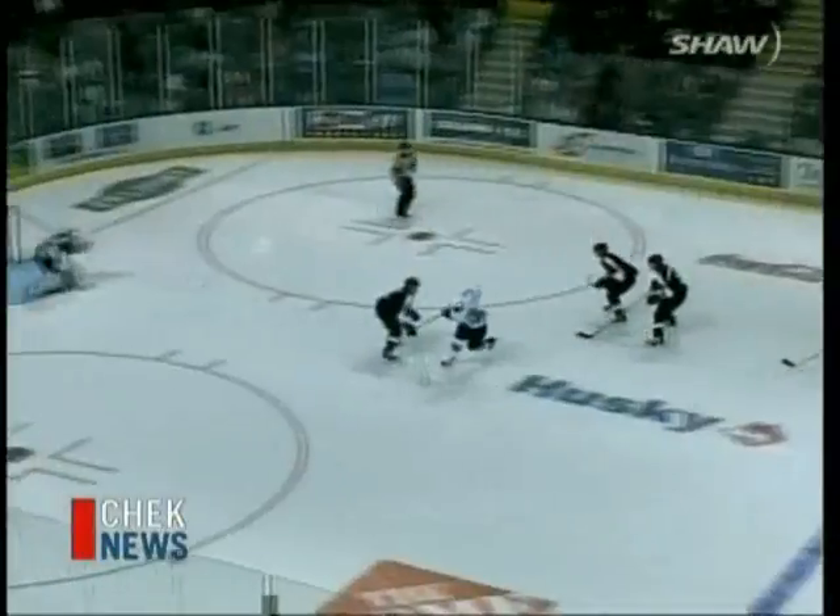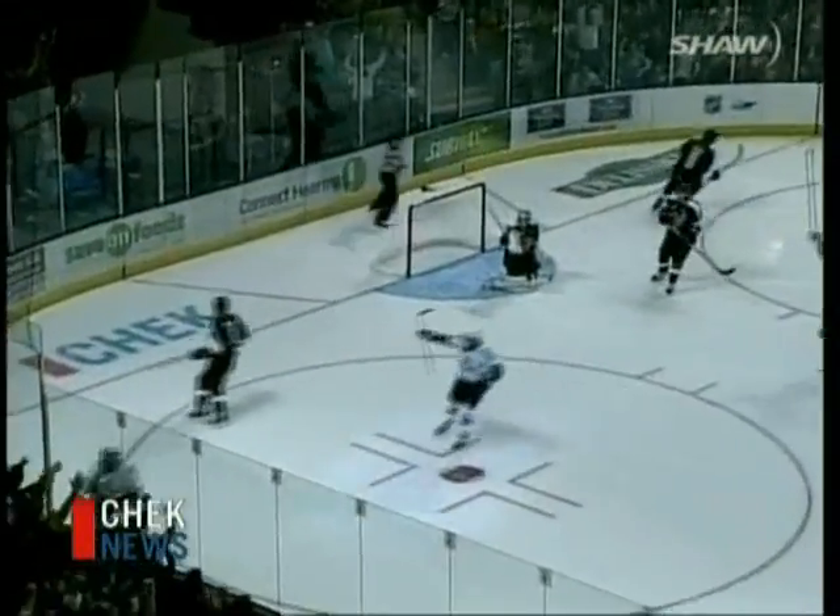It was awesome when we came out there and got introduced — it was a packed house. It gives you shivers and got everyone really excited to play. It was like we had an extra skater out there; you just never got tired. You hear these guys and it just gives you more energy, you just keep going and get the adrenaline pumping.